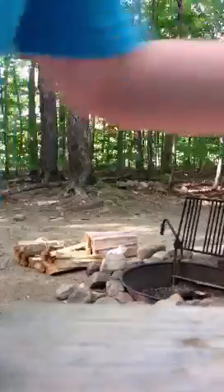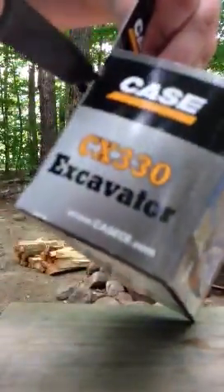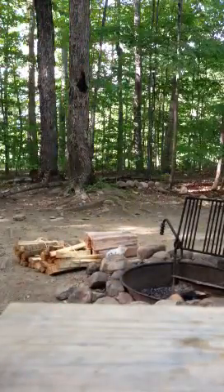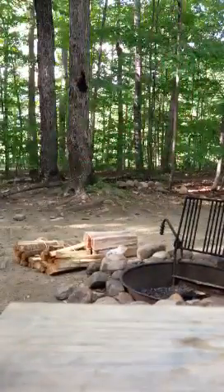Now onto the next thing, which is the Case CX-330. This is, by the way, in 1 to 87th scale. And it's Norse made, which I was a little surprised to hear. I thought Arnold made all the Case models, but I guess not in 1 to 87th.